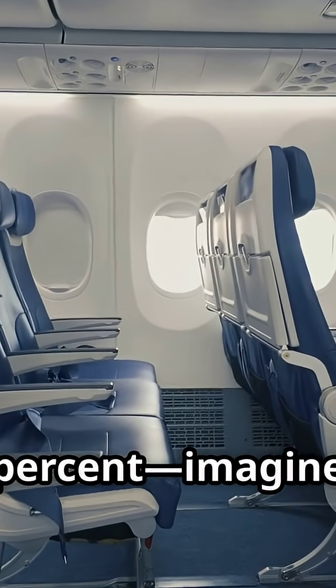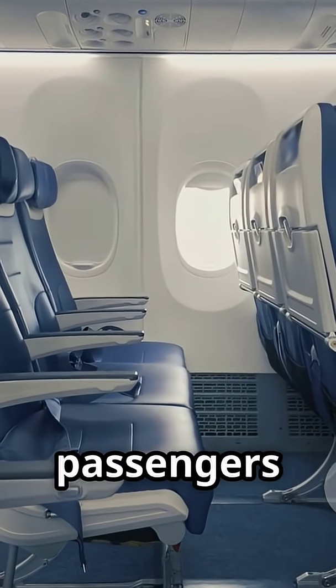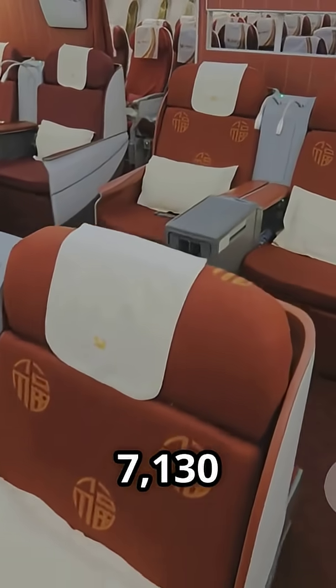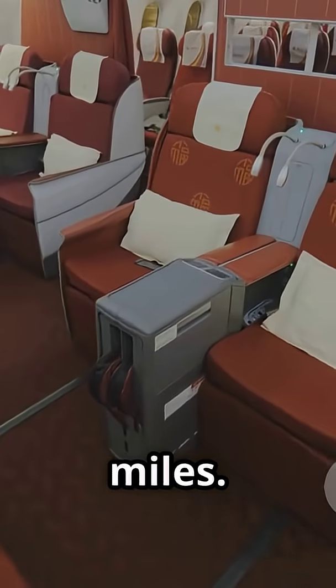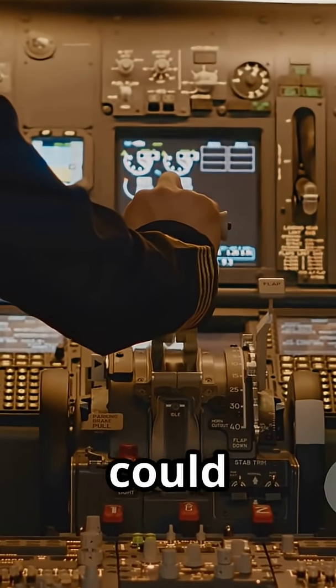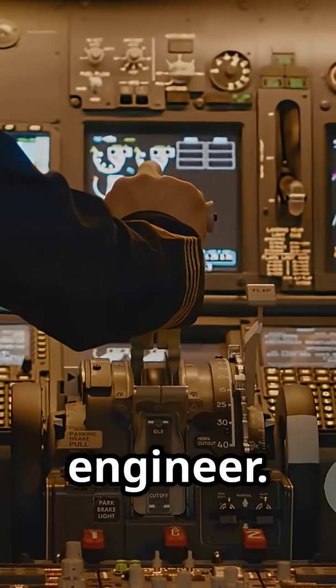Maximum takeoff weight is bumped up by 14%. The fuselage is stretched out by 11%. Imagine packing 298 passengers in three classy cabins, traveling up to 7,130 nautical miles — that's a serious long-haul machine. And inside, it's all about tech. With a glass cockpit, pilots could finally say goodbye to the flight engineer.